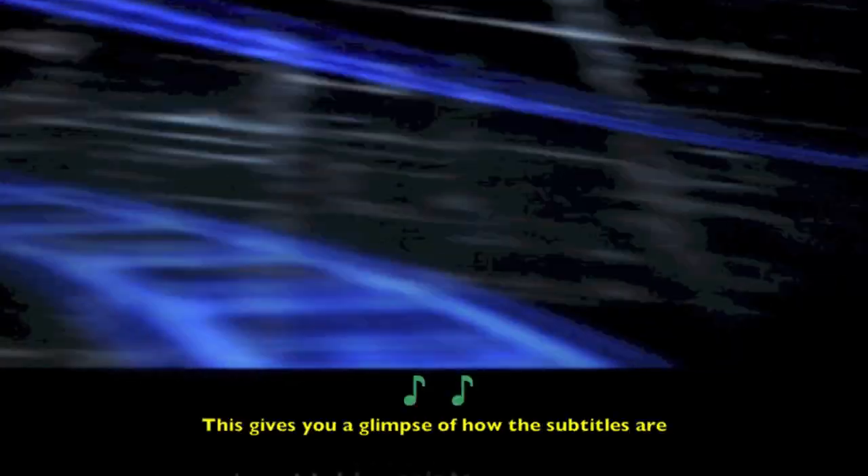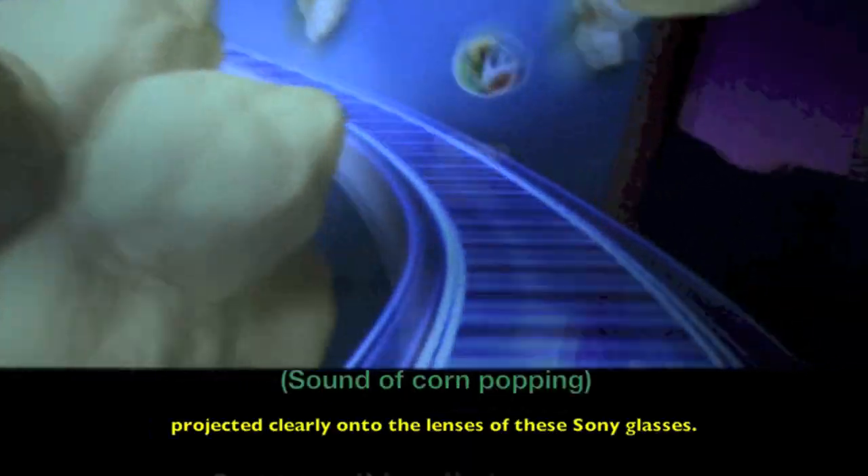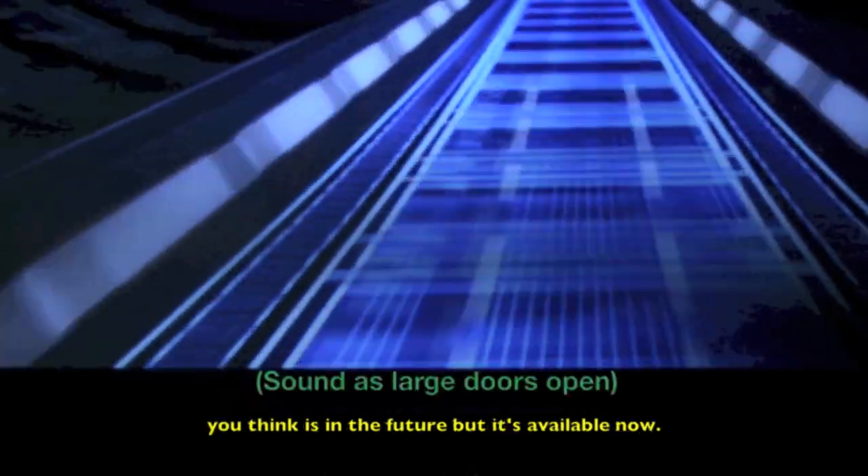This gives you a glimpse of how the subtitles are projected clearly onto the lenses of these Sony glasses. Truly cutting-edge technology you think is in the future, but it's available now.